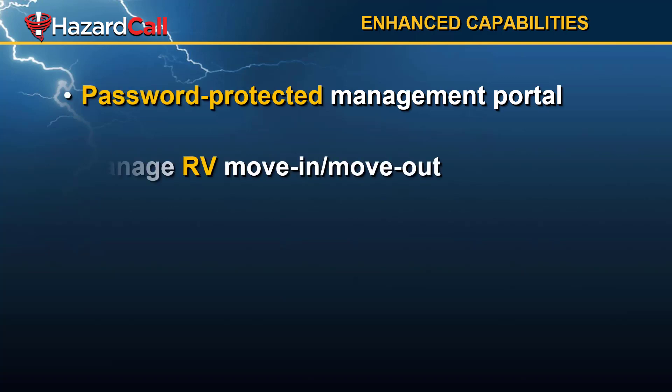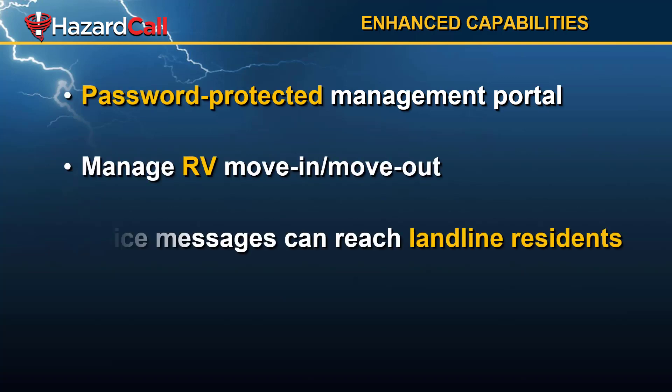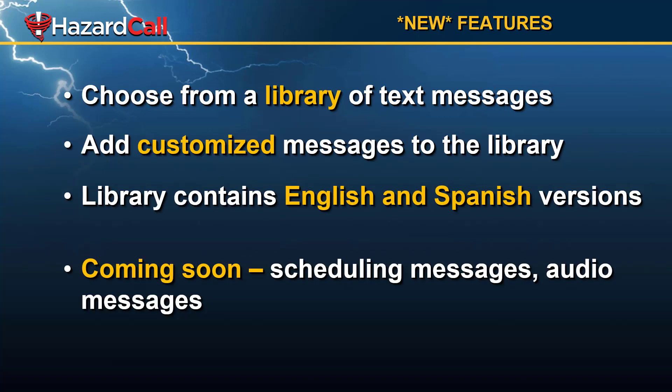We provide you with a password-protected management portal that lets you manage your residents, change phone numbers, add them, etc. You also have the ability, if you manage an RV space or spaces, to set move-in and move-out dates. And we even have a way for you to send voice messages as phone calls for landline residents who don't have smartphone access.